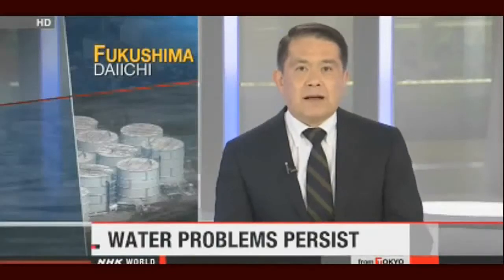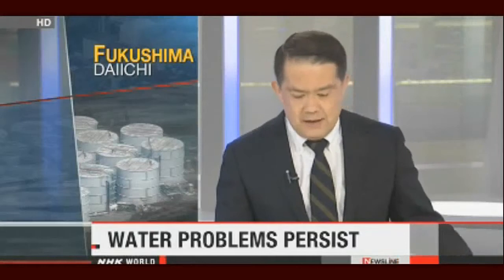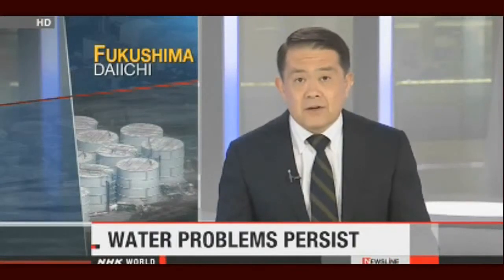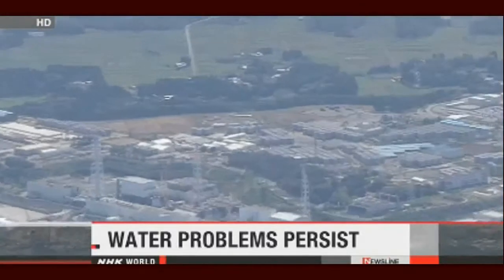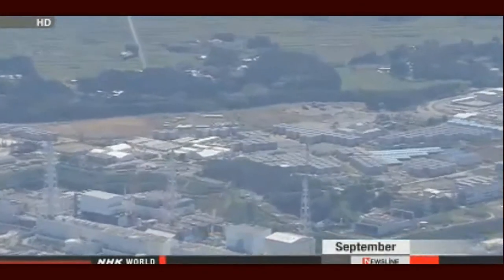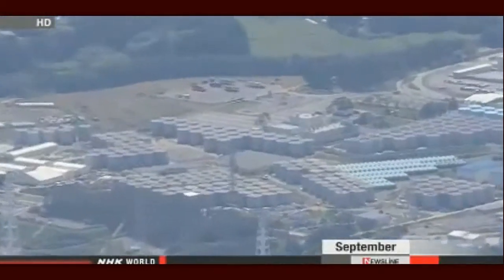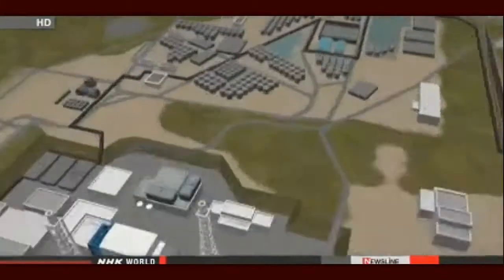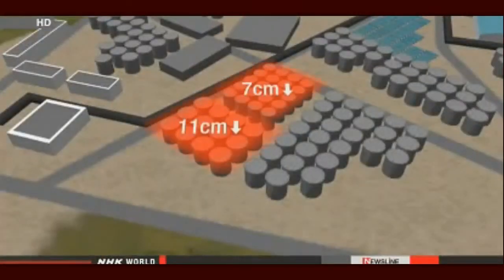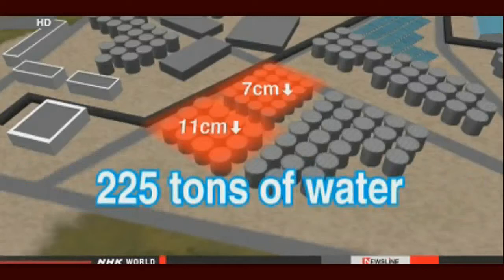The operator of the Fukushima Daiichi nuclear power plant says water levels have dropped sharply in two areas at the crippled facility. This comes after officials discovered leaks over the weekend at four other locations. Tokyo Electric Power Company says workers discovered lower water levels inside two barriers surrounding storage tanks on Tuesday. The water level inside one barrier has dropped 11 cm since Friday and 7 cm inside the other — an estimated 225 tons of water.